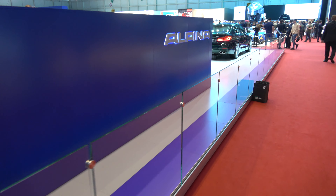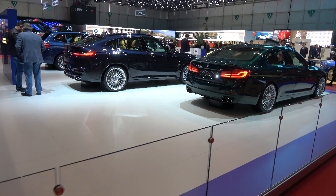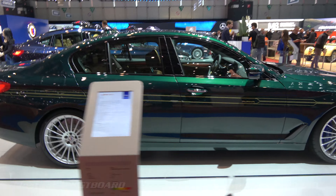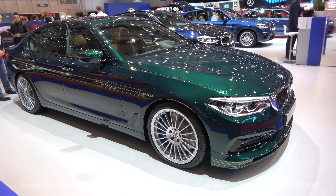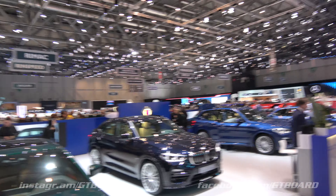There are things that always should be at Geneva and always should stay as they are — elegant and timeless. It is BMW Alpina. There should be Alpina Green and Alpina Blue in Geneva.